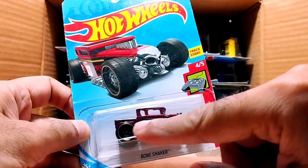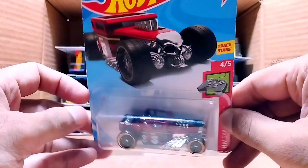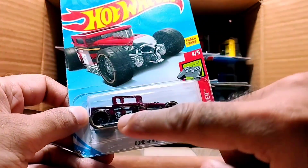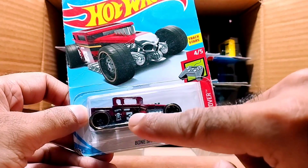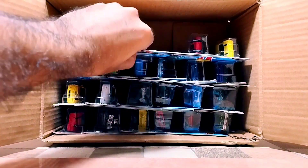Bone Shaker is from the Hot Wheels Game Over series. This one is a maroon car with a black design — look at the silver engine, the sides are silver as well. Look at this pirate sign and number three. Look at the back, so beautiful.